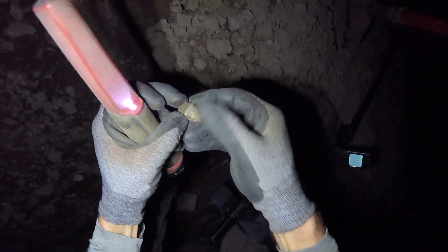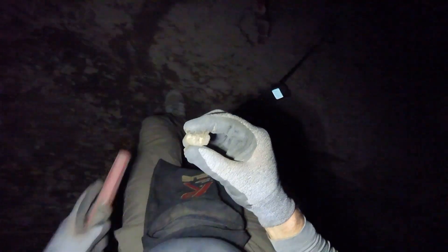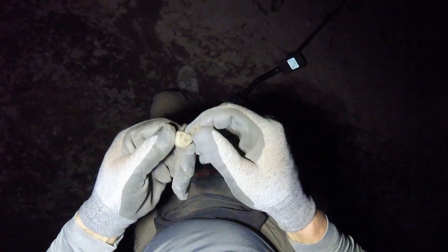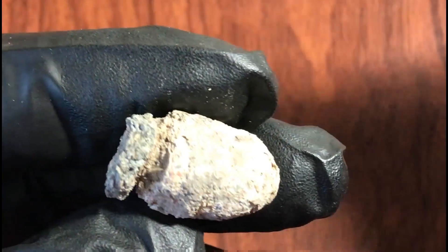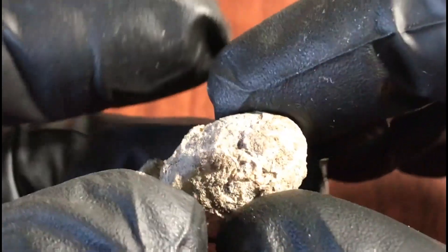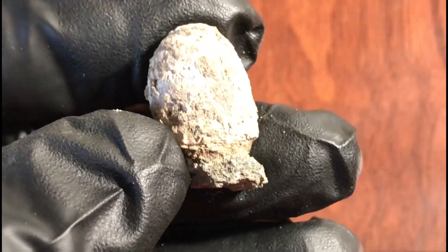There's a bullet — wait a minute, that is a different kind of bullet. I think it is a Williams cleaner with a zinc base — yes, it is. That is interesting. In awful, awful condition, but this is a Williams cleaner bullet from the American Civil War, just falling apart. Thank you all for watching, and God bless you all.